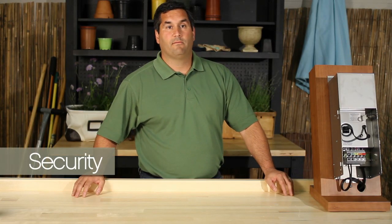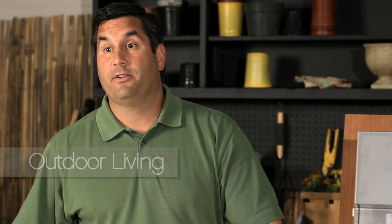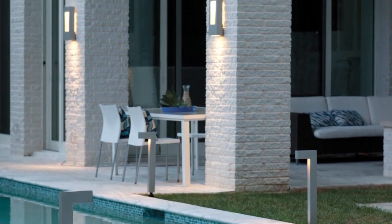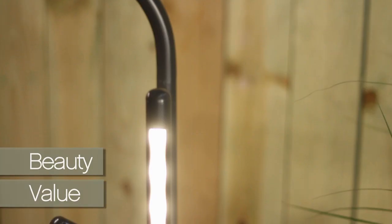Security — a well-lit home is an excellent deterrent to any potential intruder. Expand your outdoor living space; why not enjoy your beautiful landscape well into the night? And it also provides beauty, and you will add value to your home.